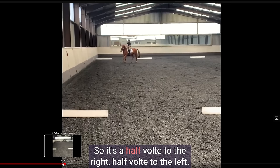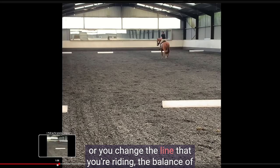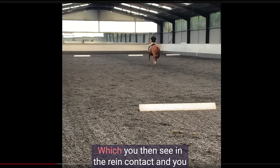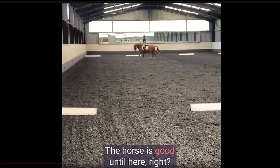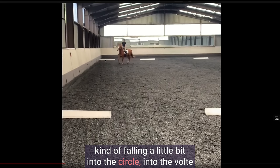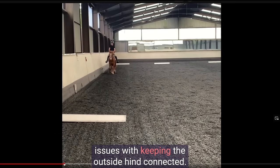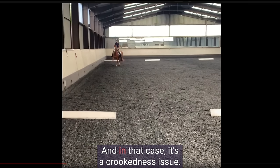Any time you change direction, change gait, or change the line you're riding, the horse's balance has to be adjusted — those are moments that are vulnerable to things falling apart, which you see and feel in the rein contact. Here the change of direction starts really well, the horse is good until a certain point, and then the horse goes above the bit. It's again the outside hind — in this case the right hind — that lost connection to the ground, and the horse is kind of falling into the circle on the inside shoulder. If it's just one hind leg when it's on the outside, that's a crookedness issue. If it's both hind legs, it could be that the rider doesn't half halt into the outside hind enough before turns or changes of direction.